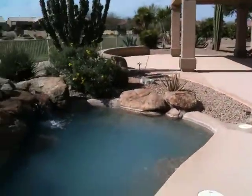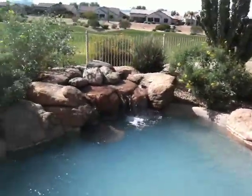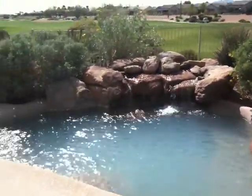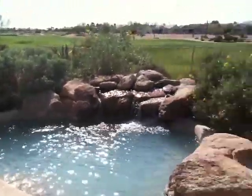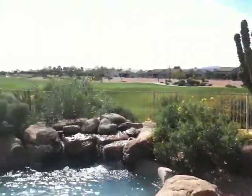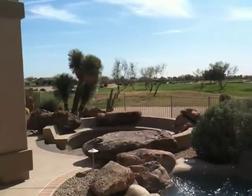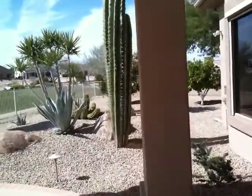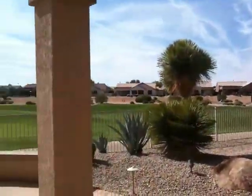Coming back up here, this is the water feature — a little spool, half pool, half spa, that we put in here. Again, you can see why he wants to keep things kind of low because of the view he has here. Here's the back view of the patio. He's got a great big patio and a really nice panoramic view of the golf course here.